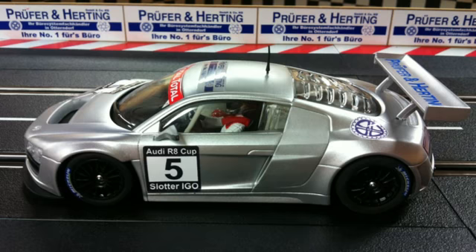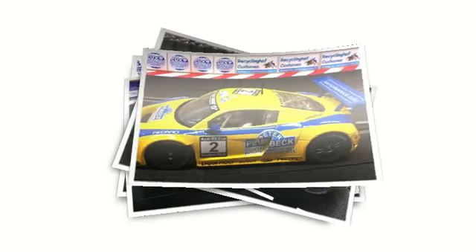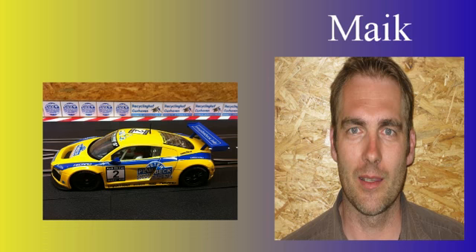Im nächsten Lauf, es wird hier gleich der neunte sein, und hier eine kleine Dia-Show mit unseren Fahrzeugen. Das war der Wunsch einiger von euch treuen Fans hier, die Fahrzeuge doch mal ein bisschen länger einzublenden.